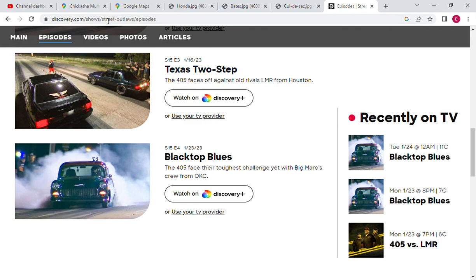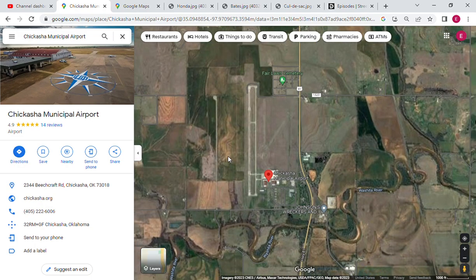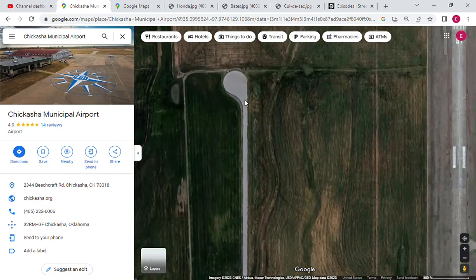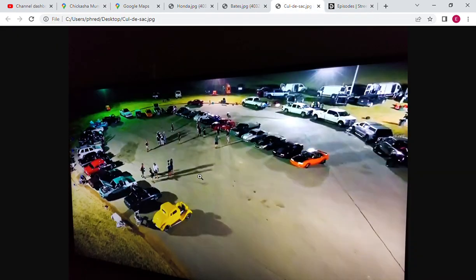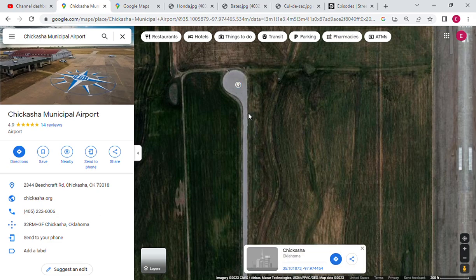It's near Chickasha Municipal Airport. The giveaway is this big cul-de-sac next to the airport, which is a staging area. You can see how huge this is — I don't know if this was part of a landing strip and they need room for a plane to turn around. I'm no expert in planes, but this is an oddly large cul-de-sac — maybe it's for a truck turnaround.